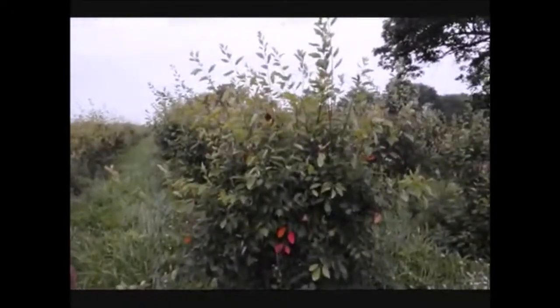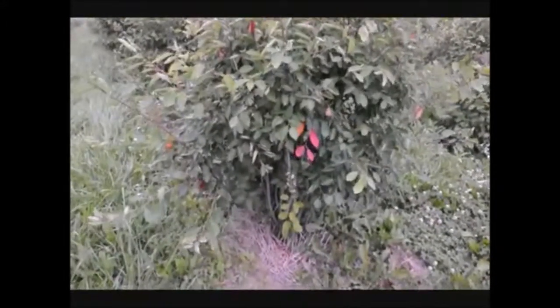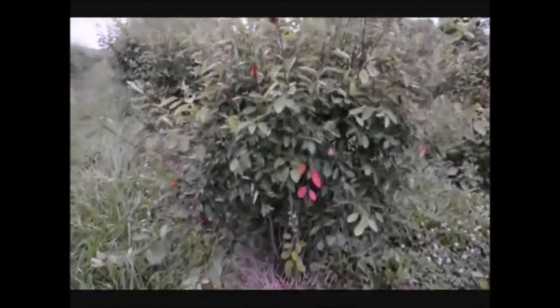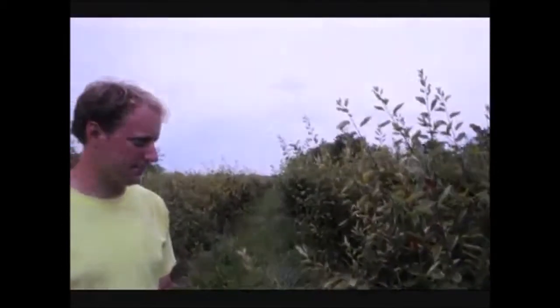It's also a little bit deer resistant. For the most part, yes. It has a multi-stem shrub, so even if the deer like to rub, it's going to have trouble killing the bush because it's got so many stems. It can take a lot of water and it can also grow in drier areas — like this field, which is high and dry as you can see.